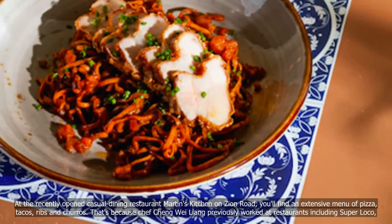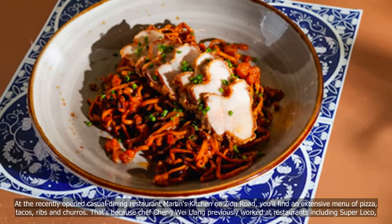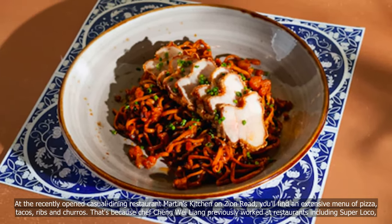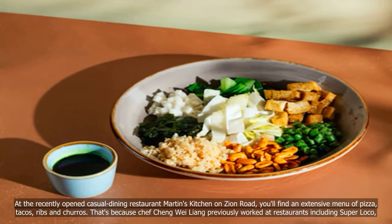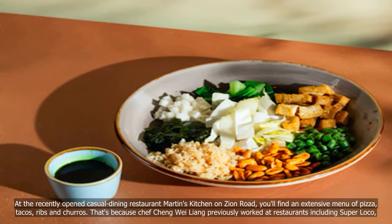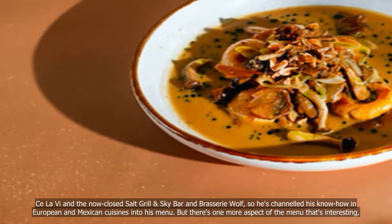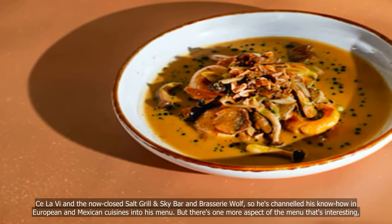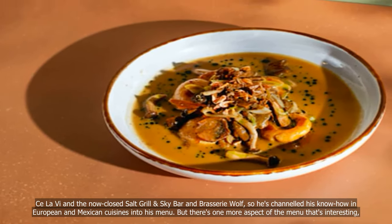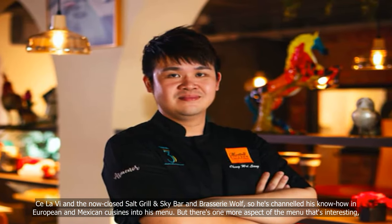At the recently opened casual dining restaurant Martin's Kitchen on Zion Road, you'll find an extensive menu of pizza, tacos, ribs and churros. That's because Chef Cheng Wei-Liong previously worked at restaurants including Super Loco, Su Lo Vi and the now-closed Salt, Grill Sky Bar and Brasserie Wolf, so he's channeled his know-how in European and Mexican cuisines into his menu.